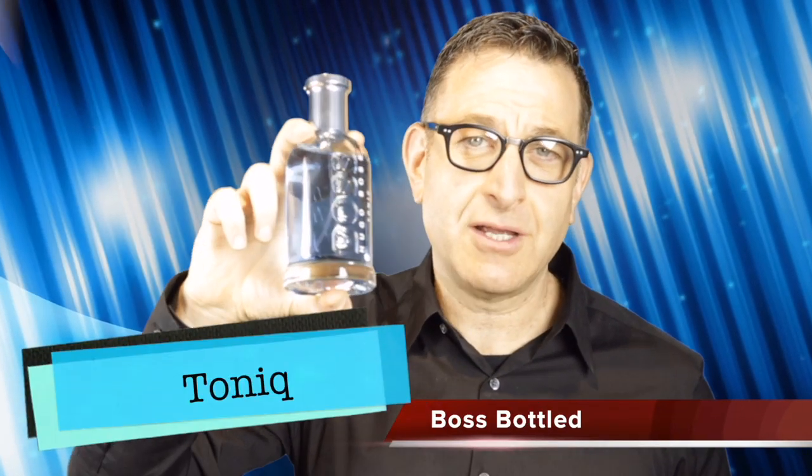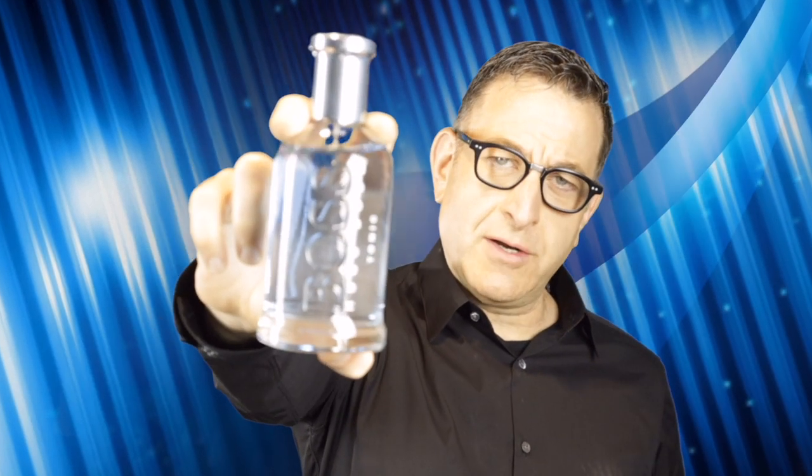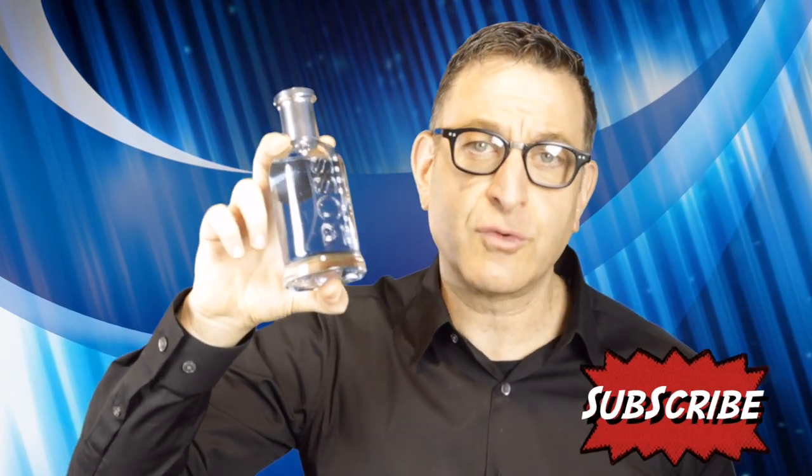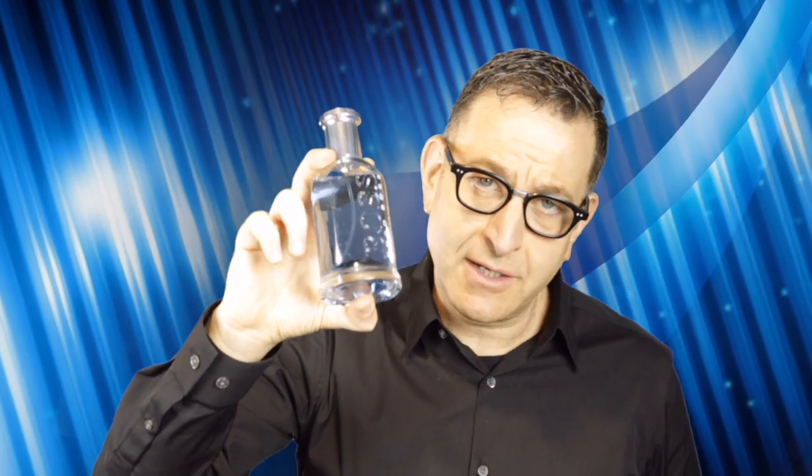Starting with Boss Bottle Tonique 2017, it opens with apple, some grapefruit, and lemon. It's an easygoing, fresh, delicious scent. This was a 200-milliliter bottle found on the internet for just under $50. They also have big 100-milliliter bottles found on the internet for just under $40 or in the mid-$30s.